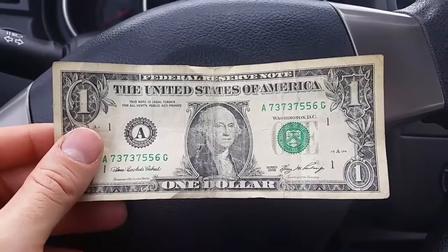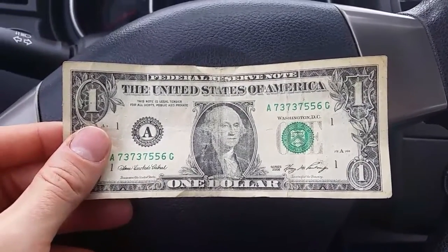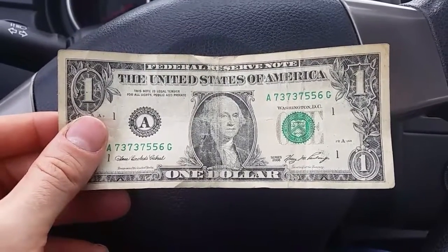Hey everyone! Thank you so much for visiting my channel, Coin Collecting Fun. This channel is dedicated to the king of hobbies and the hobby of kings.